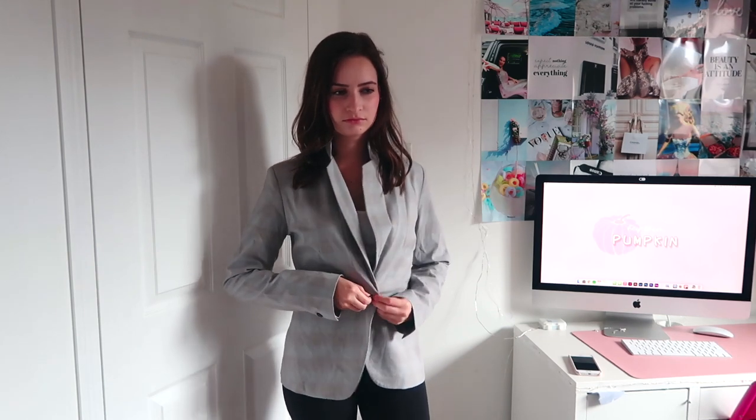My preppy style is definitely like Oxford, England, school vibes — or New York preppy. I love that style. This blazer from Zara works perfectly; it's a gray blazer and I love it. This was actually my mom's and she gave it to me.